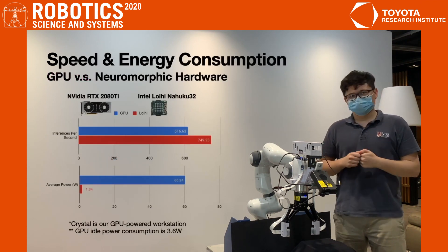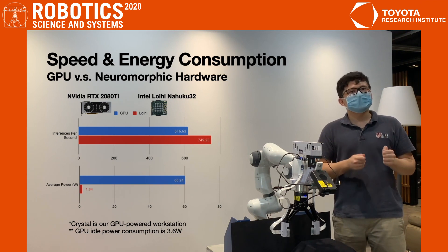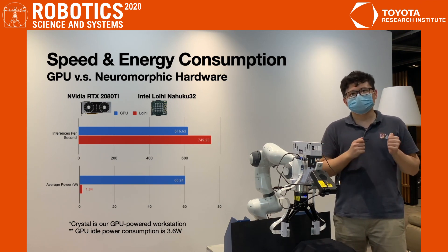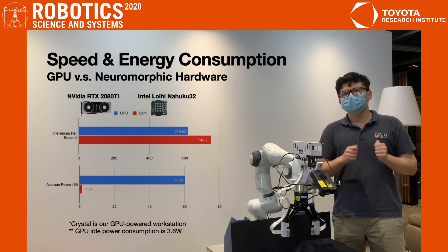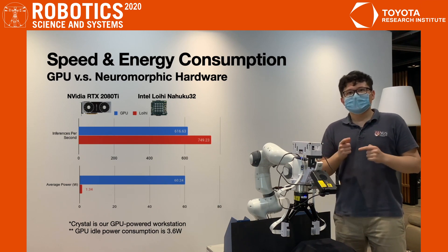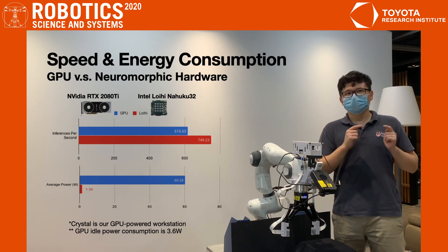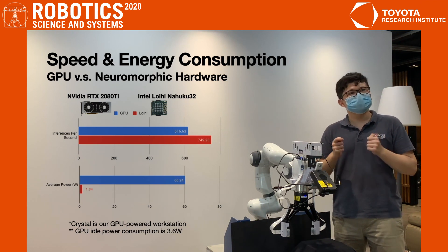Finally, let's talk about power consumption. We run the slip SNN on a neuromorphic chip, the Intel Loihi, and compare the speed and power usage to a standard GPU. On the Loihi, the SNN achieves slightly better speeds but consumes far less power. In fact, the power consumption on the Loihi is above 1.3 watts, which is even less than the idle power consumption of our GPU.